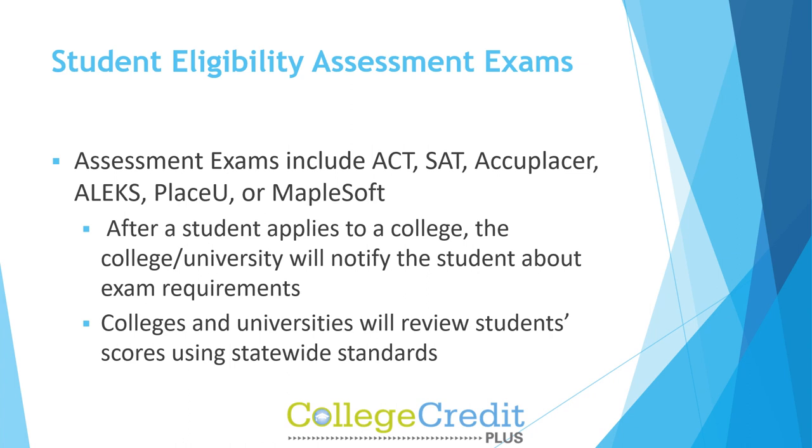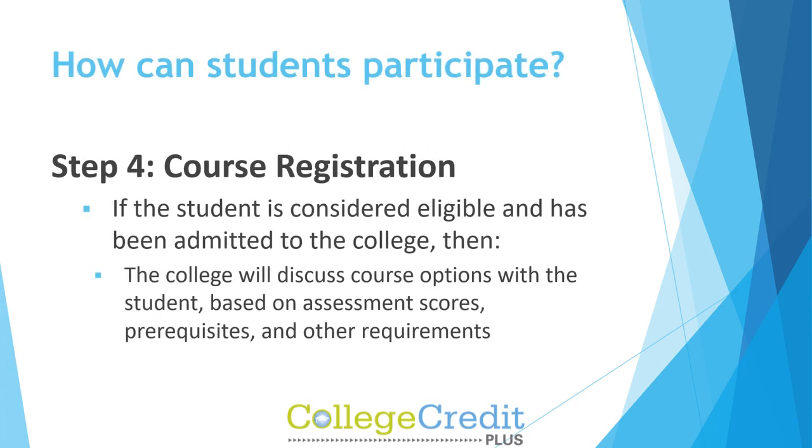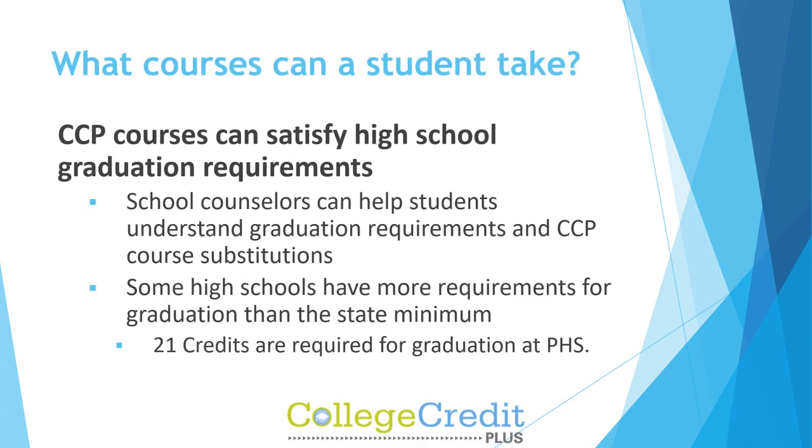Step 4: Course Registration. If the student is considered eligible and has been admitted to the college, the college will discuss course options with the student based on assessment scores, prerequisites, and other requirements. CCP courses can satisfy high school graduation requirements. School counselors can help students understand graduation requirements and CCP course substitutions.